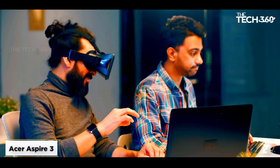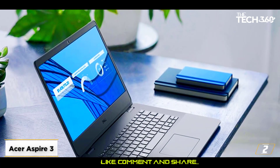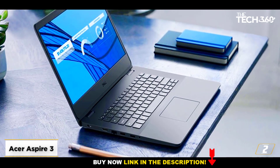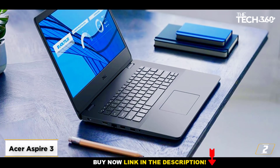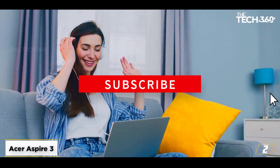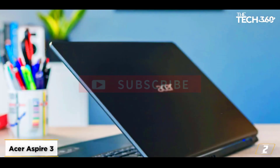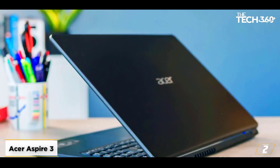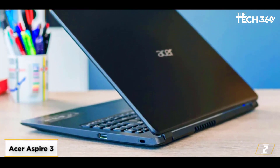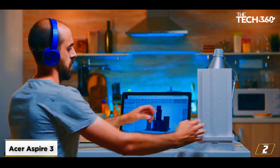At number 2: the Acer Aspire 3. If you're looking for an even more affordable laptop, the Acer Aspire 5 is an option worth considering. It comes with an AMD Ryzen 3 3350U processor that has Vega 6 integrated graphics. It also comes with a 128GB SSD and 4GB of RAM. You can grab this laptop for a little over $350.